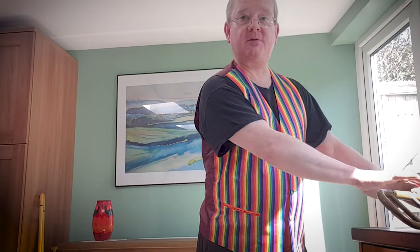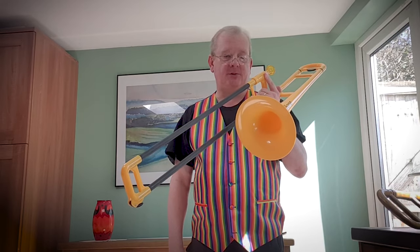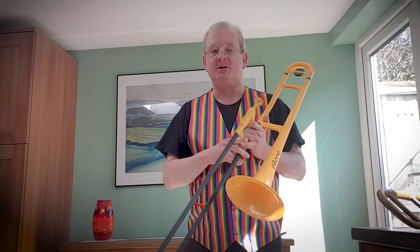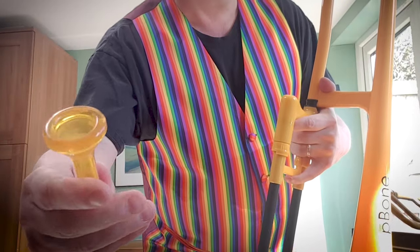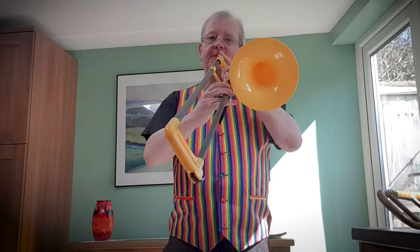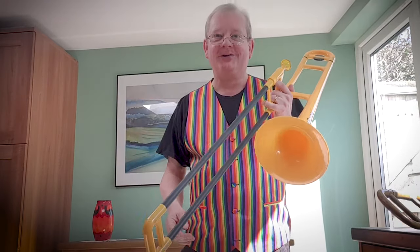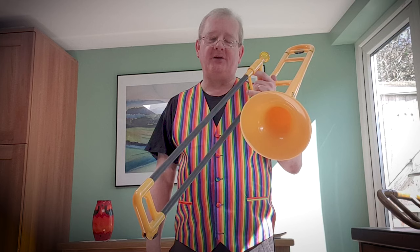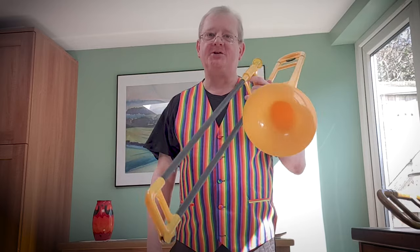We have an instrument that's only been invented in the last few years — another bright shiny thing. This is called the P-Bone, simply because it's made of plastic. A lot of younger people start on this nowadays, because it's made of plastic and not brass, it's a lot cheaper to start on. Even the mouthpiece — you can probably see — that's see-through plastic. Let's see what this can do. It's a very handy instrument to start playing the trombone on, and it's great fun.